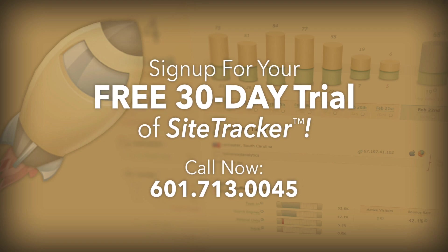Turn your website into a new business lead generator. Call 601-713-0045 to sign up now for your free 30-day trial of SiteTracker.